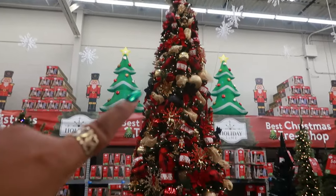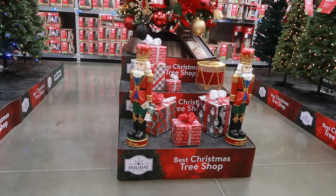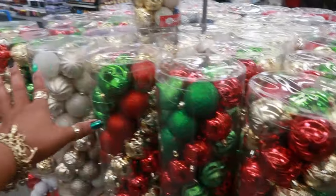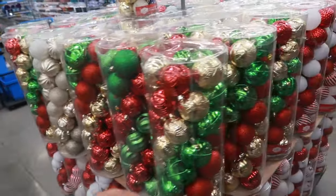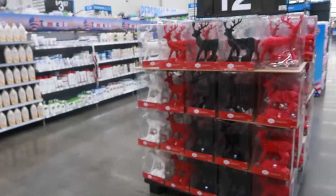This tree right here is really pretty and I like how they put the soldiers in the front. I'm done with the Christmas stuff. These ornaments though are $19.98. I didn't really plan on going out to the Christmas area but I did!